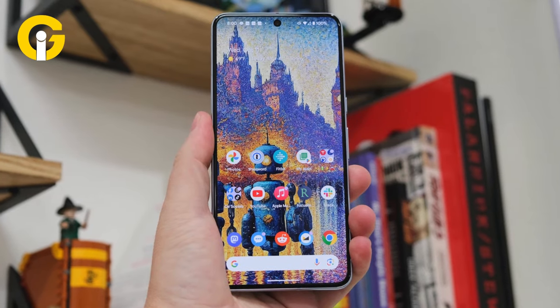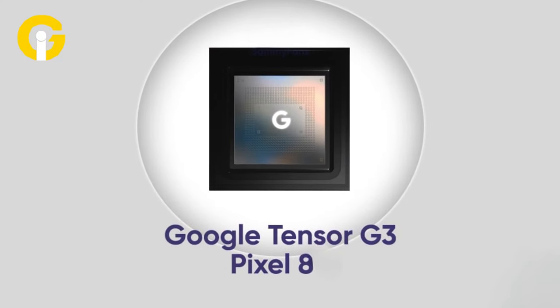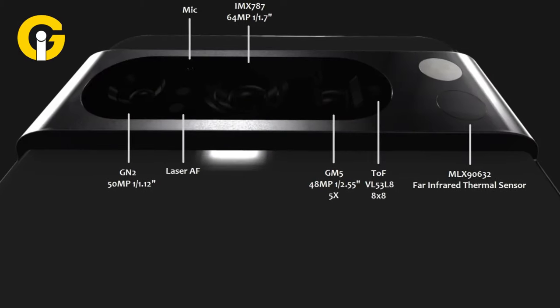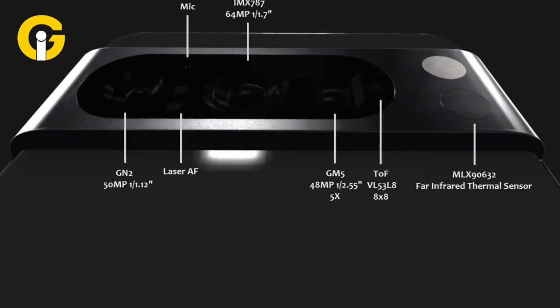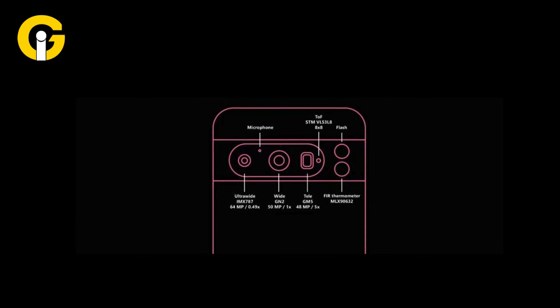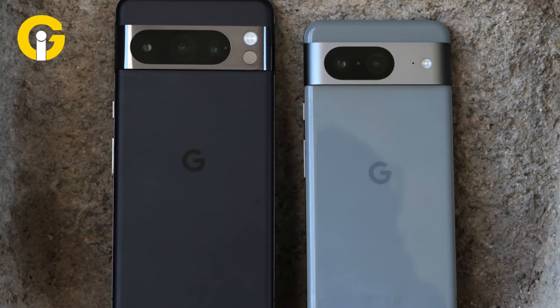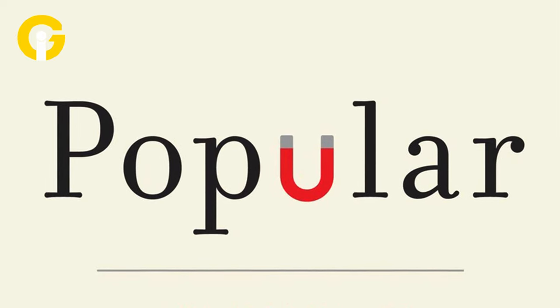The Pixel 8 Pro features a 6.7-inch Quad HD OLED display, also running on the Google Tensor G3 chipset. Its camera setup includes a 50MP primary camera, a 48MP telephoto lens, and another 48MP ultra-wide camera. Both models have received positive attention, with the Pixel 8 series quickly becoming popular and breaking records.